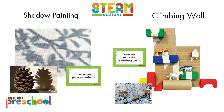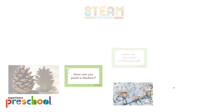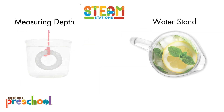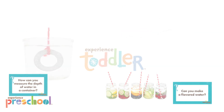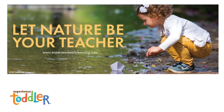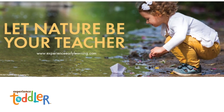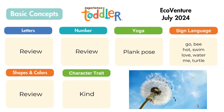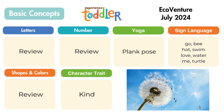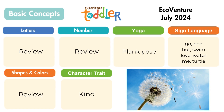These fun STEAM stations for hands-on learning — look for 20 new STEAM stations each month. Toddlers grow with hands-on play and discovery. Here's a preview of the Experience Toddler Curriculum activities for EcoVenture. This will be a review month for letters, numbers, colors, and shapes. Toddlers will practice the plank yoga pose. The character trait is kindness, and toddlers will learn eight new sign language words.